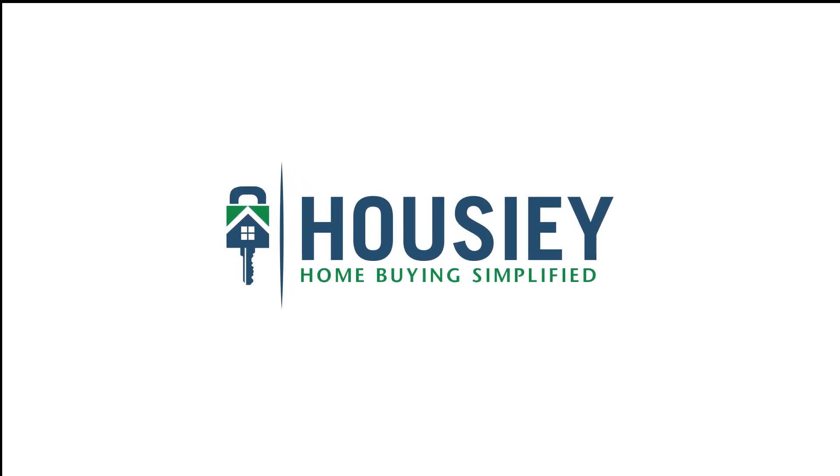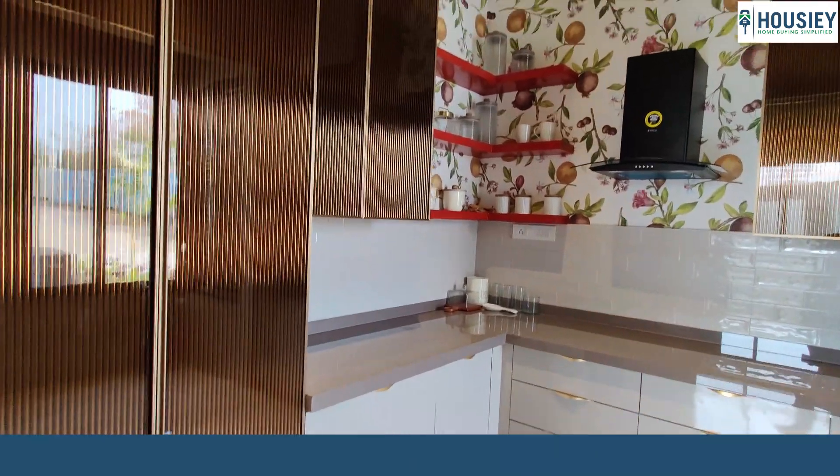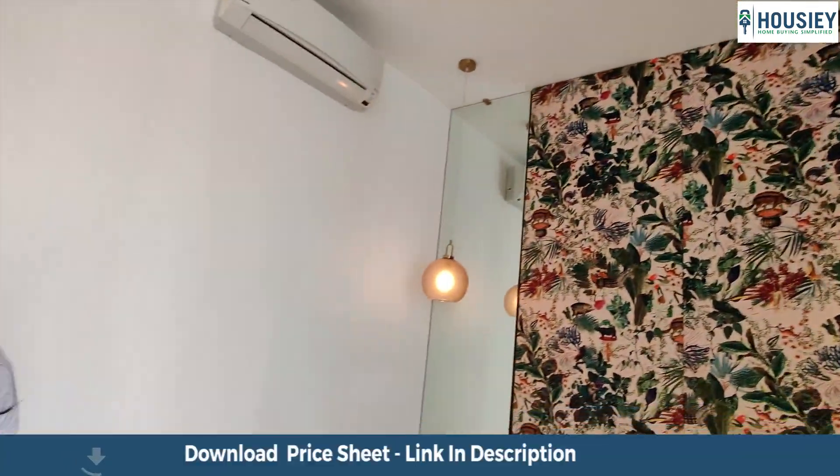Hello everyone and welcome to Howzee. Today we'll be doing the 3BHK sample flat tour of residential project Presidential Towers, located in Ravet, Pune by Siratic Group.